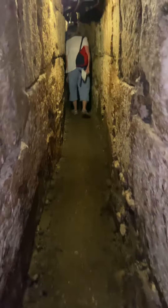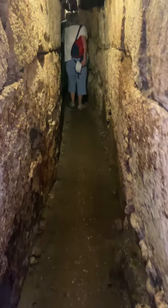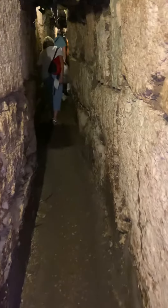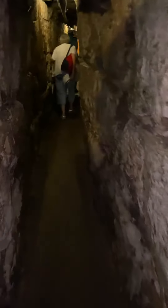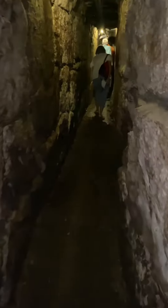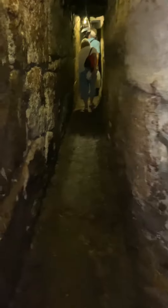This is the drainage channel, so it was also an escape route in case the city was under attack. This was built by King Herod, and they found all sorts of amazing finds in here — obviously, given that this was the last refuge of the remaining 2,000 Jews.